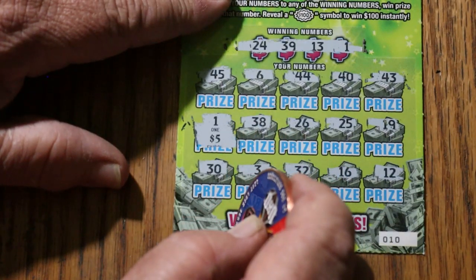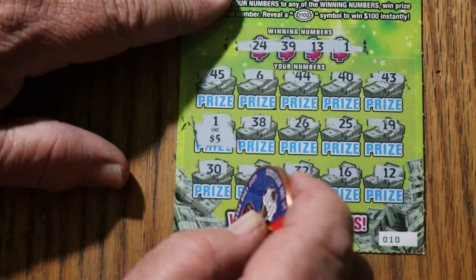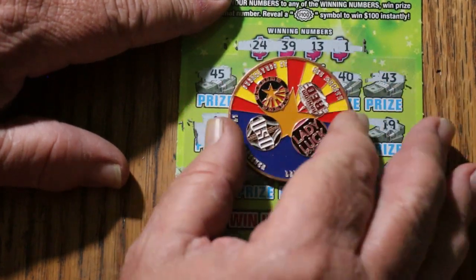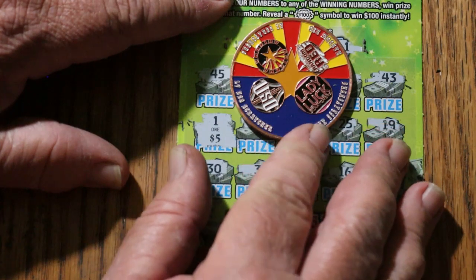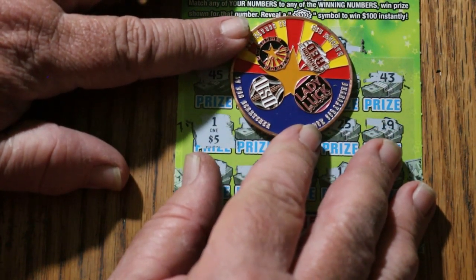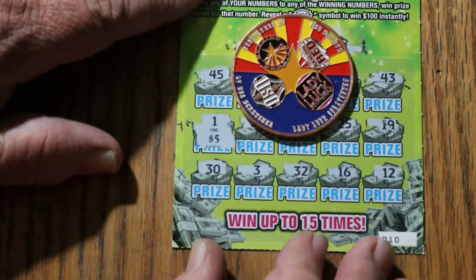Well, there you have it — $55 out, $15 back. Not good, but hey, it is what it is. You can't always get a claimer every time you do these things. If that was the case, everybody would be doing this all the time.